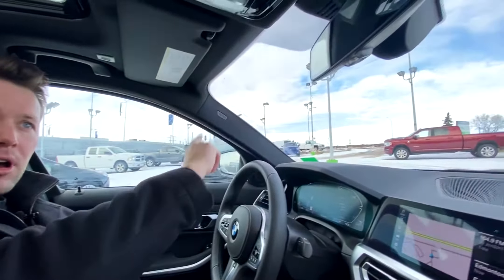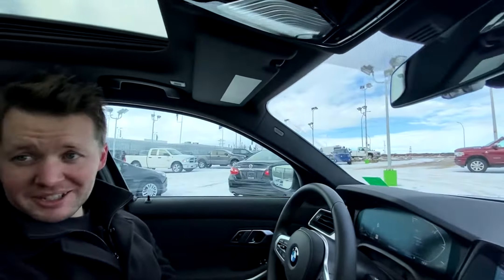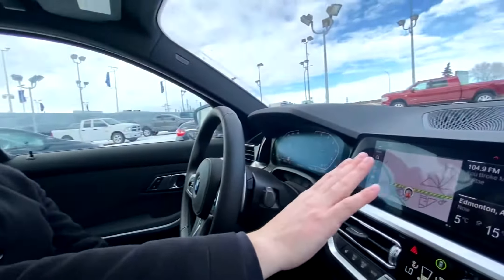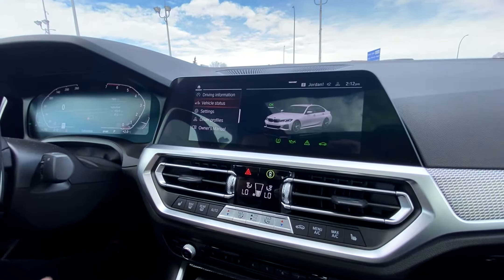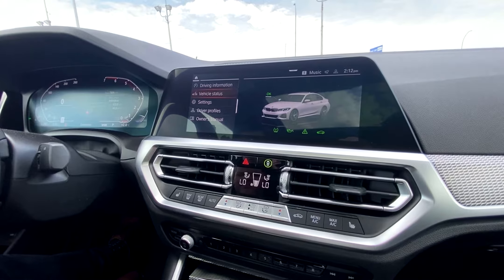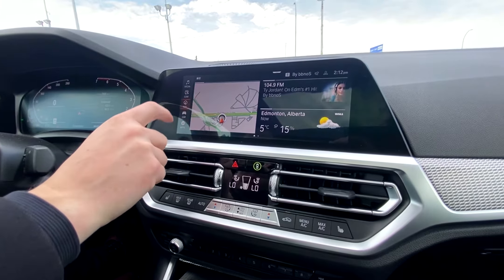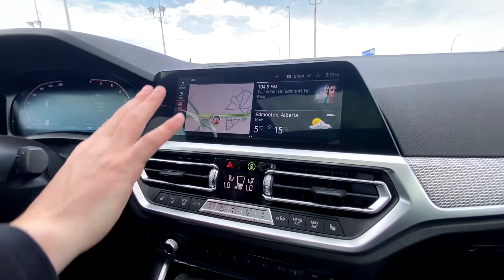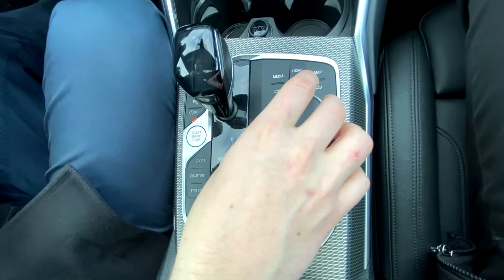The rear view mirrors are all auto dimming, so if you ever have somebody with bright headlights behind you, you will not be affected. We'll turn our attention to the new iDrive system — it's all touch screen. You can access vehicle status, maintenance reminders, navigation, and communication, all accessible simply by touch or by using the dial down here on the iDrive system.